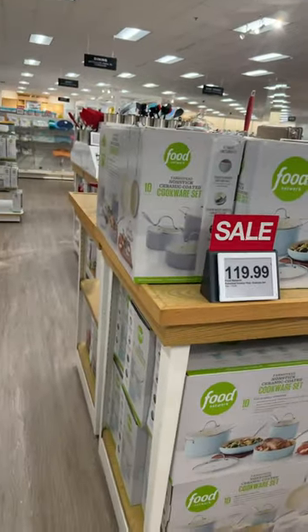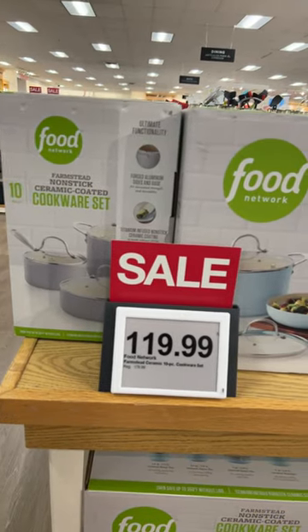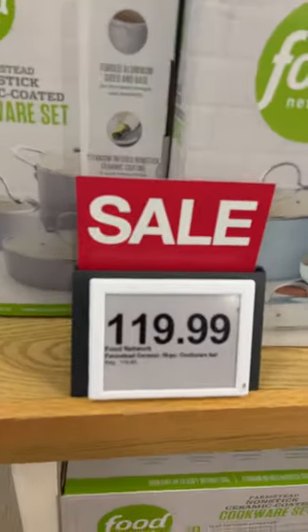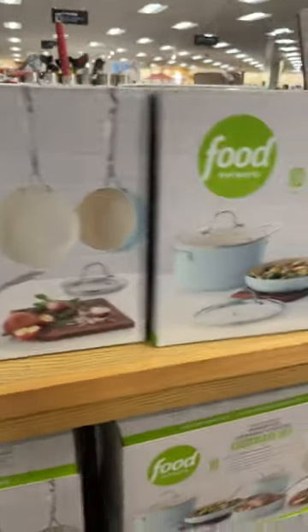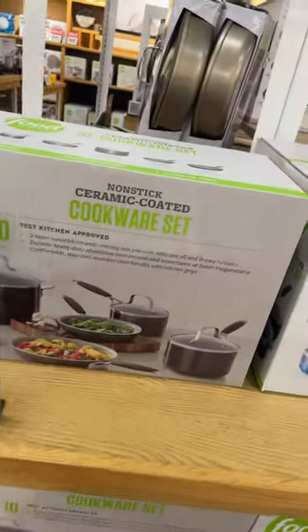Hello homemakers, The Joy of Homemaking here. They're having a really good sale at Kohl's right now. You can get this ceramic cookware set — it's a 10-piece set — for $119.99. This is a really cute color; I like that blue.